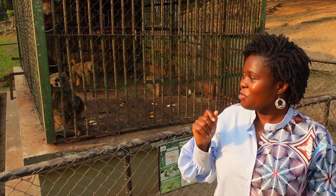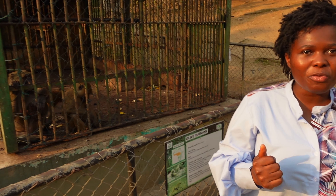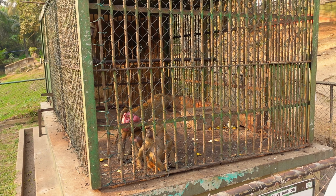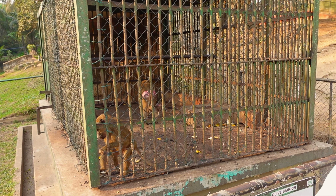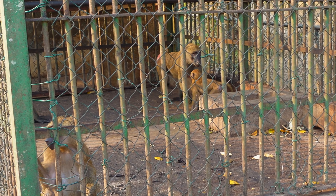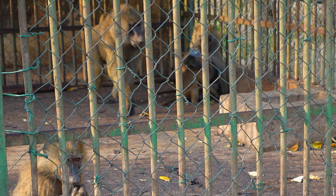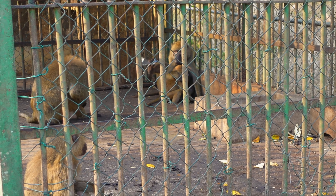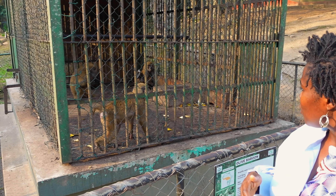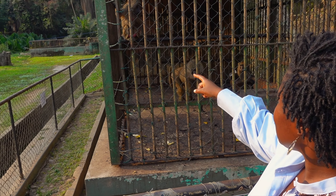Behind me you see what we call the olive baboons. In this cage, you have a few females and one male. When you look at their rear end, you see that it's pretty colorful. The reason for this is because they are ready to mate. You can see that some of them are much bigger than others — that's because they are ready to mate. And once they're done, the size will subdue, it will get much smaller.